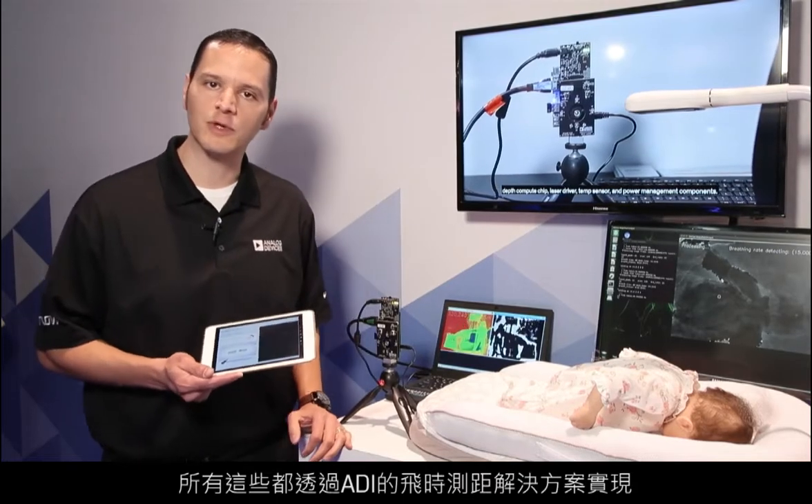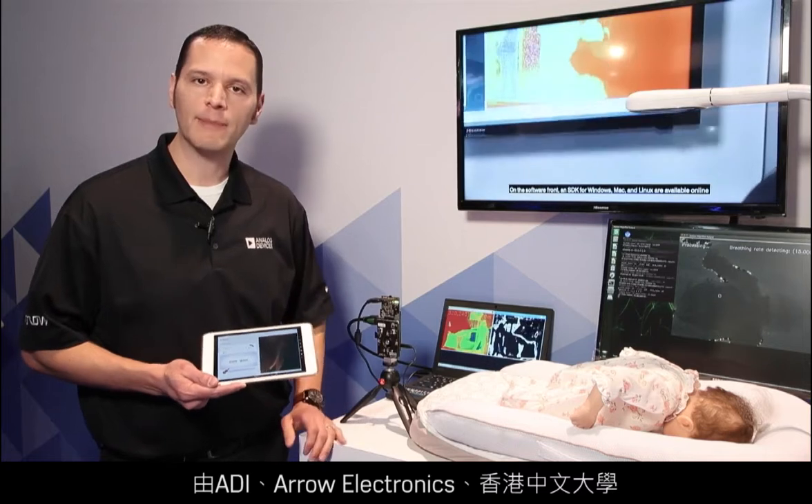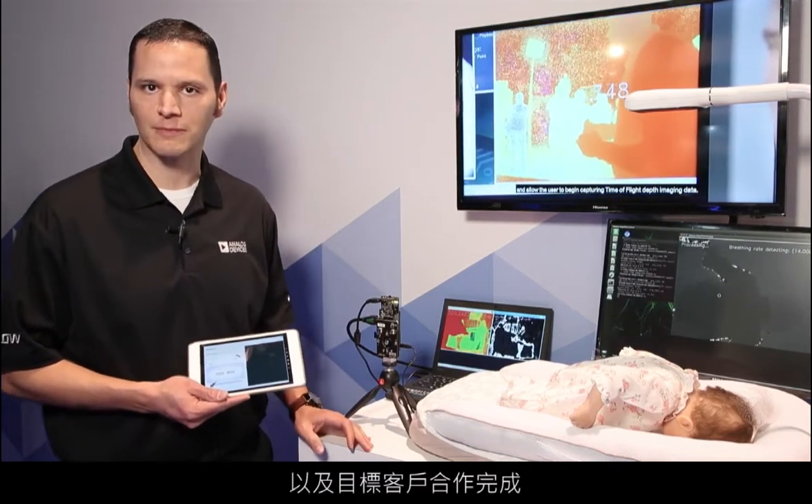All of this is made possible using ADI's time-of-flight solution. This was done through a collaboration between Analog Devices, Arrow Electronics, the Chinese University of Hong Kong, as well as the target customer.